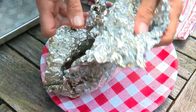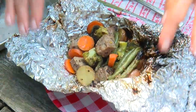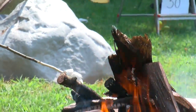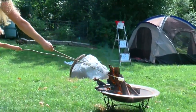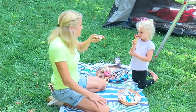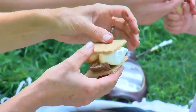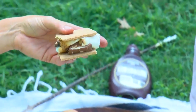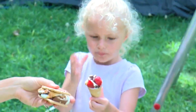All right, you guys — look at that deliciousness! And after dinner, of course, you need s'mores. Let's do Snickers s'mores. Look at that — you got a snow cone, a s'more cone!